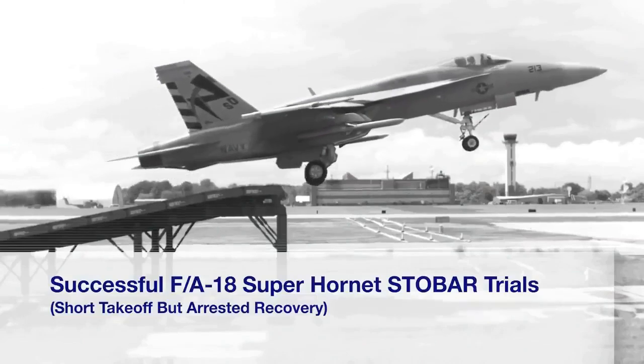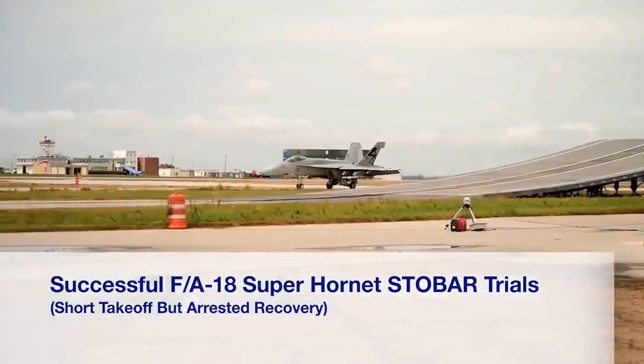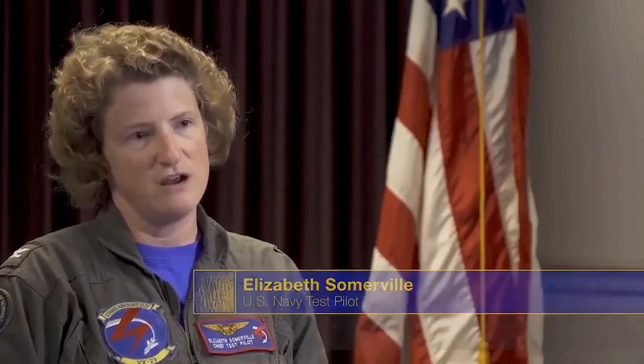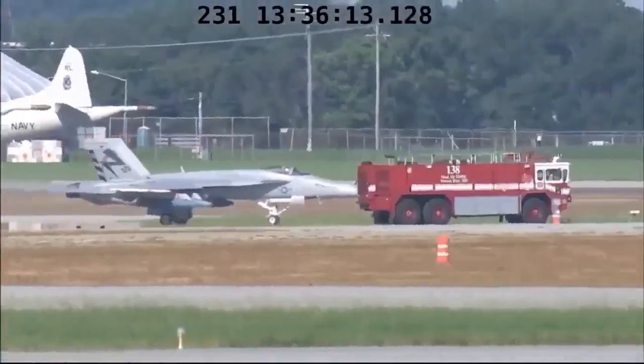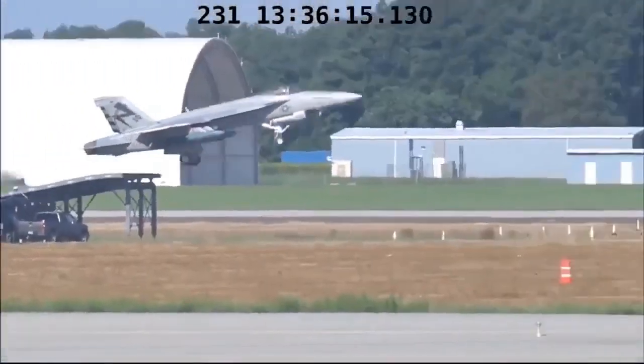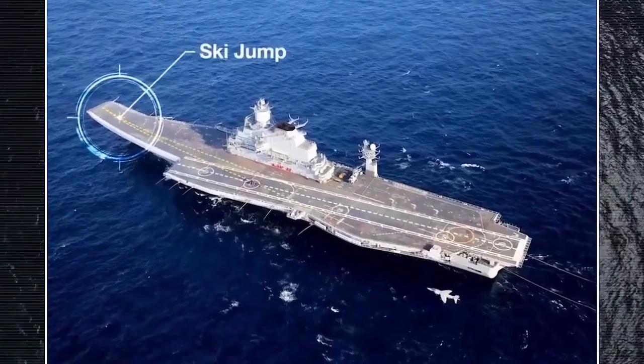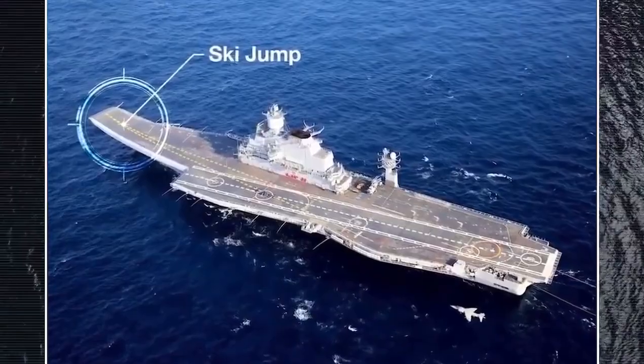The ski jump effort was a combined Boeing, PMA-265, and VX-23 effort that was aimed at demonstrating the capability of the F-18EF Rhino Super Hornet aircraft to operate off of a ski jump equipped carrier — that is the aircraft carrier that, among other countries, the Indian Navy uses.